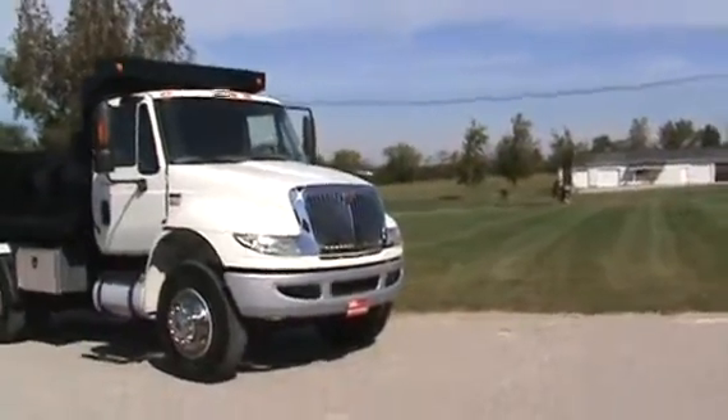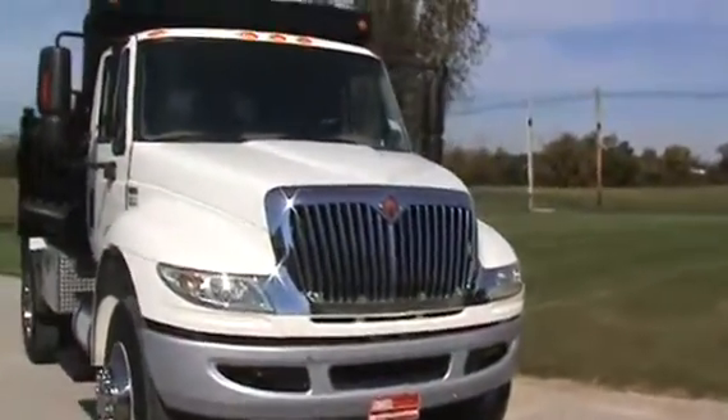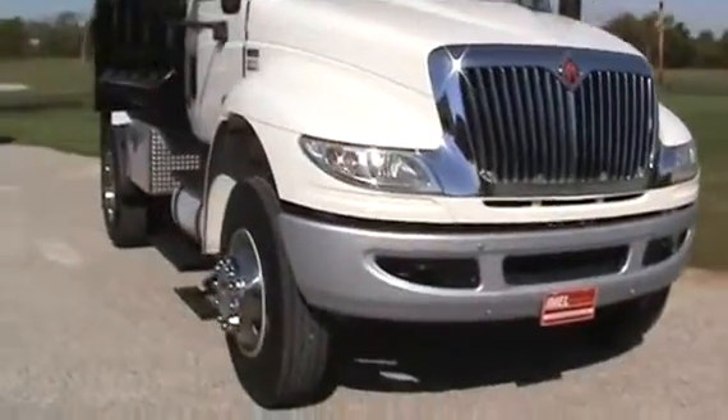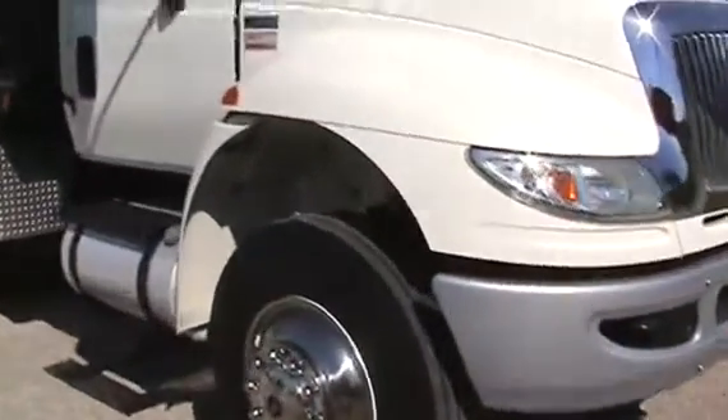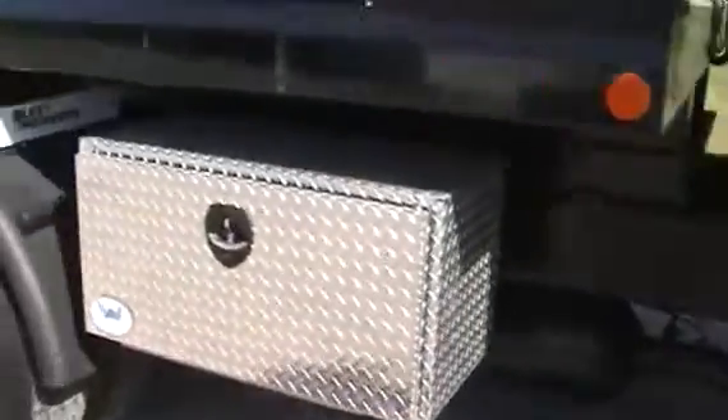We'll walk around and let's you take a look at it. It has the original paint on it, straight as an arrow. Eagle Flight simulators, tires are like new. 50 gallon aluminum fuel tank, toolbox, quarter fenders, aggressive rear tires.